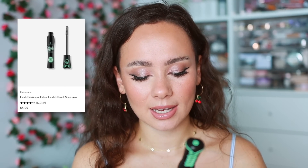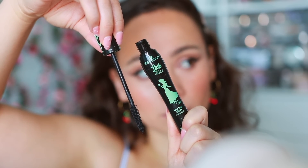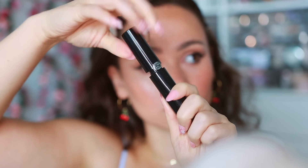For mascaras I think we have two repeats. The Essence Lash Princess just looks great — I don't have many lashes to work with but you can see them. Every time I wear this my lashes look great, giving me length, volume, and decent separation. It's always been a reliable mascara. Just like the Armani Eyes to Kill Mascara — a really great lengthening mascara, very black, which helps my lashes be more visible.